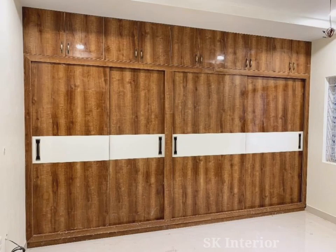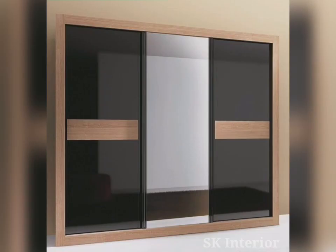Hello friends, welcome to our channel. Today in this video we are watching modern sliding wardrobe design ideas.